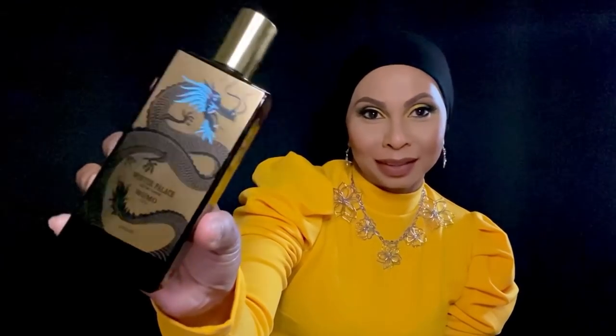Up next, from the house of Memo Paris, it's Winter Palace — a gorgeous bottle. I'm so happy to have it in my collection; it's very unique. The notes include orange, red tea, tolu balsam, vanilla, lemon, grapefruit, tonka bean, amber, bergamot, benzoin, labdanum, and musk.